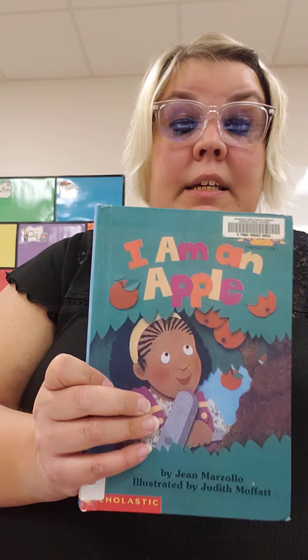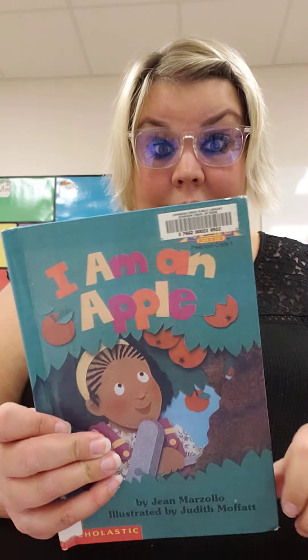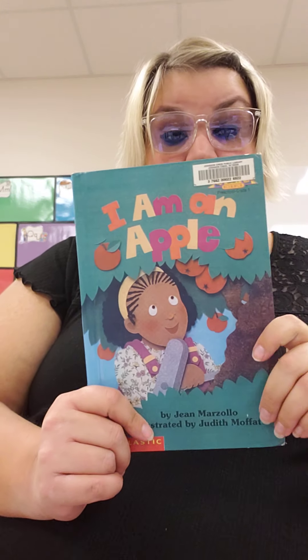Hi friends, for story time today I have I Am an Apple by Jean Marzolo, illustrated by Judith Moffitt. We have a letter A, apple, for art project today. So let's listen to the story called I Am an Apple.